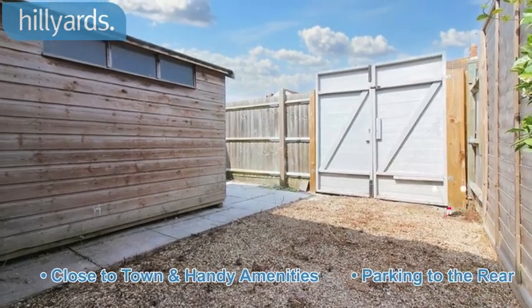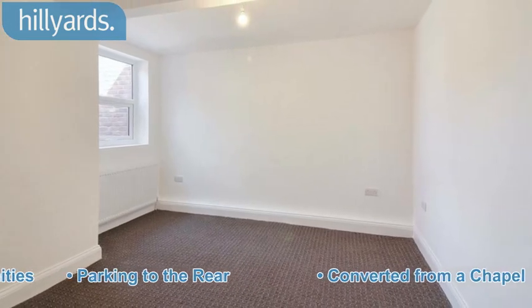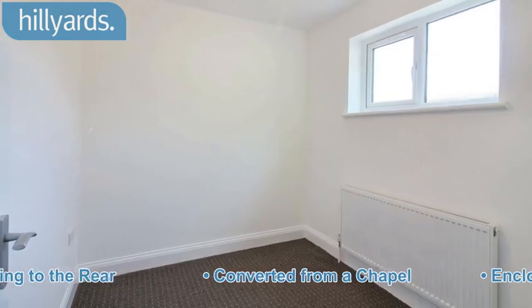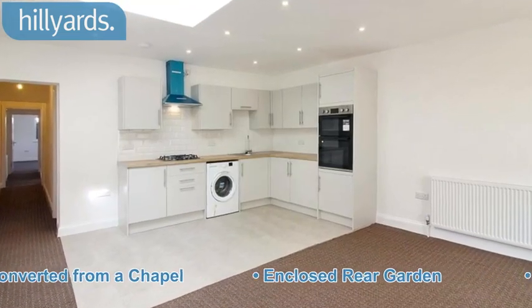Parking to the rear. Converted from a chapel. Enclosed rear garden. No upper chain.